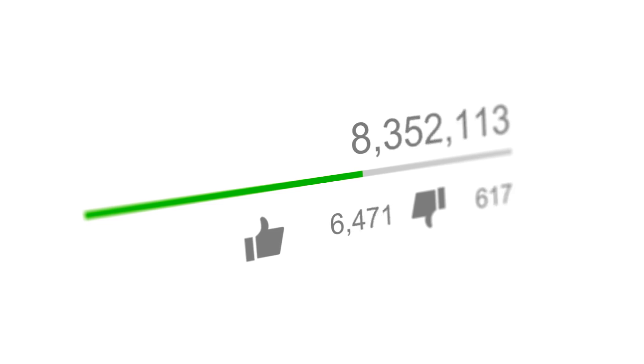I'm about to reveal some very simple yet effective tricks that YouTubers use to boost viewer retention, ultimately increasing their views. And trust me, the last tip is going to blow your mind. Now to kick things off,